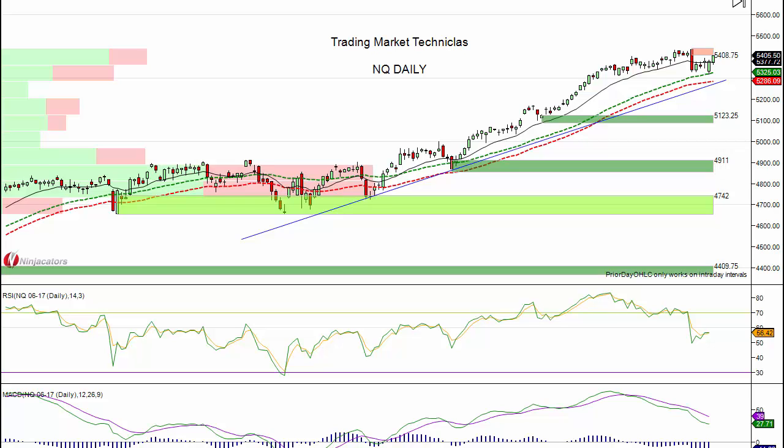You're going to get a bunch of indicators — trendline supports, support and resistance areas, patterns, and our full technical analysis overview of the markets and what we're trading. We're going to be covering futures: NQ, ES, crude oil, gold, and of course all of the ETFs. Let's get right to it.